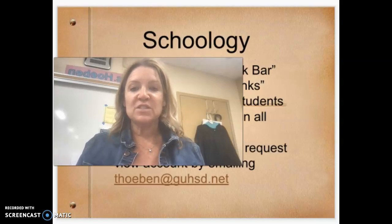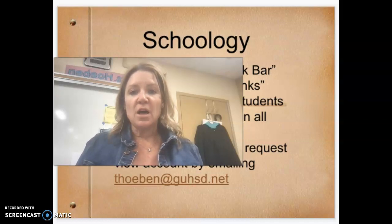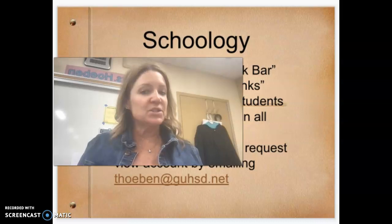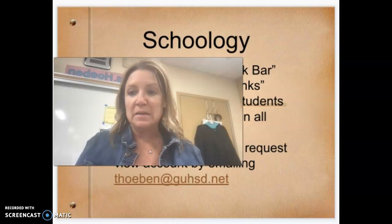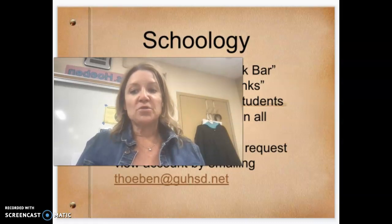We do use Schoology. Schoology can be found in the bookmarks bar on any Chromebook — go to the school links and select Schoology. Whatever courses the student is in, they will automatically be enrolled in all their classes. If you as a parent would like a view-only account of Schoology, email me and ask for the code that you need to follow your student on Schoology.